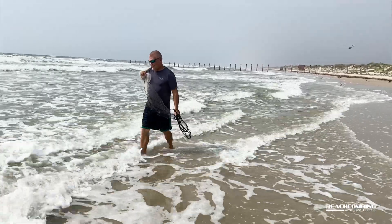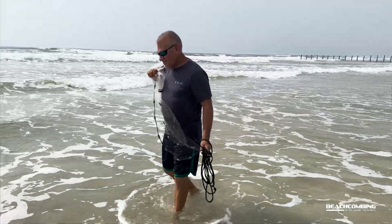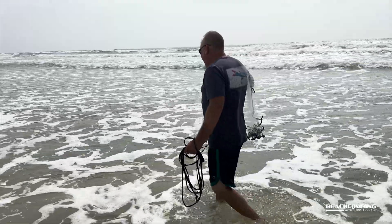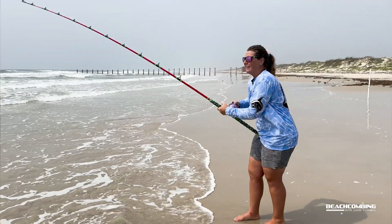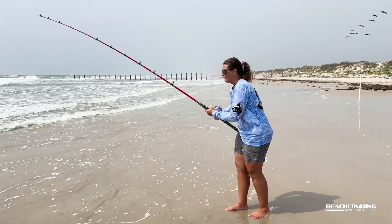To catch our bait for shark fishing, Kent has his cast net. He's walking out along the beach trying to cast up some mullet. When we get the mullet, we cut the tail off, put it on the hook, and send it out. I also have my rod and reel out trying to catch some whiting, which is predominantly what we use for shark fishing right now.